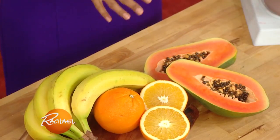And finally, papaya. This is a fruit that has something called papain, which actually can also reduce inflammation in the intestines.